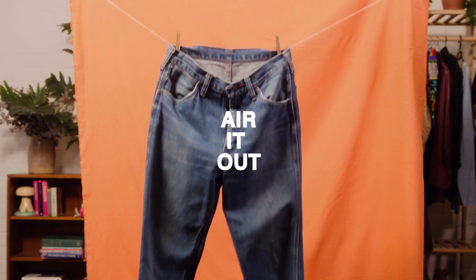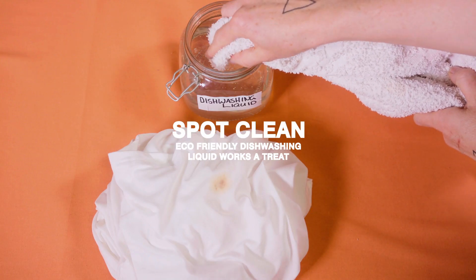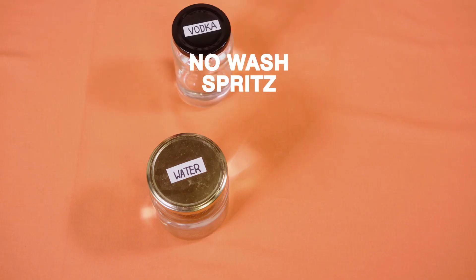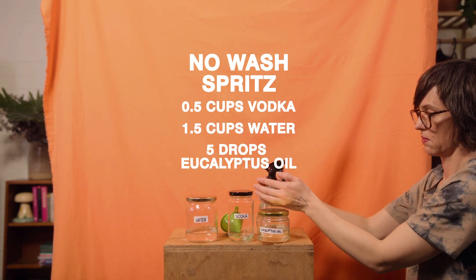Often you can reduce the need for washing simply by airing it out. For small stains, spot clean with a bit of detergent and a clean cloth — you don't need to wash the whole garment. Make up a bacteria-killing spritz to use between washes; it'll keep your clothes smelling great.